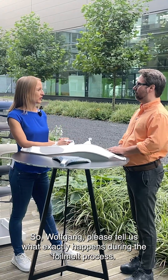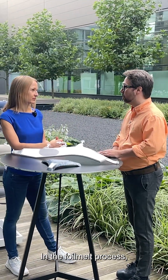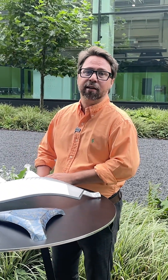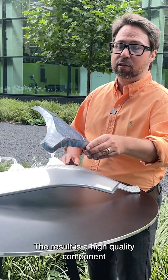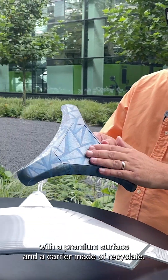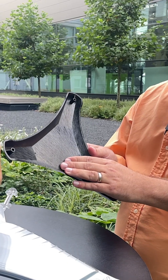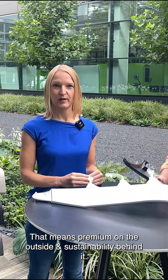So Wolfgang, please tell us what exactly happens during the foil melt process. In the foil melt process, a decorative or functional film is back-injected with recycled material. The result is a high-quality component with a premium surface and a carrier made of recyclate. That means premium on the outside and sustainability behind it.